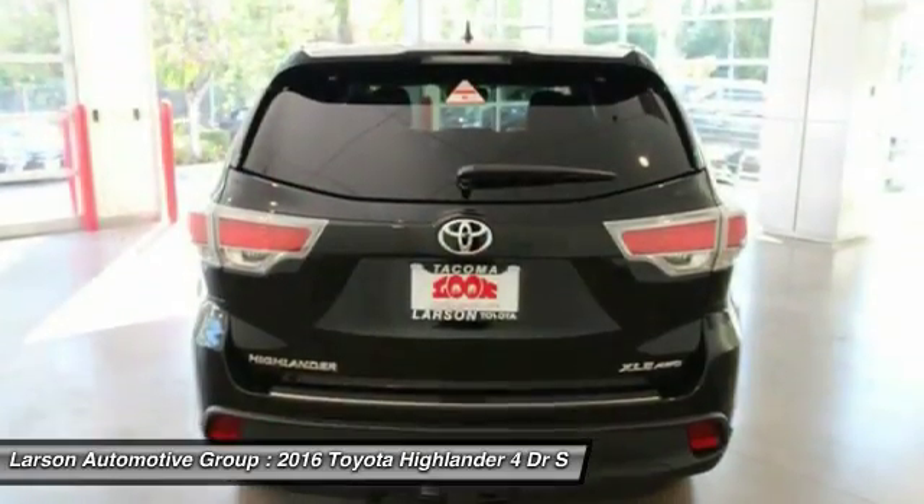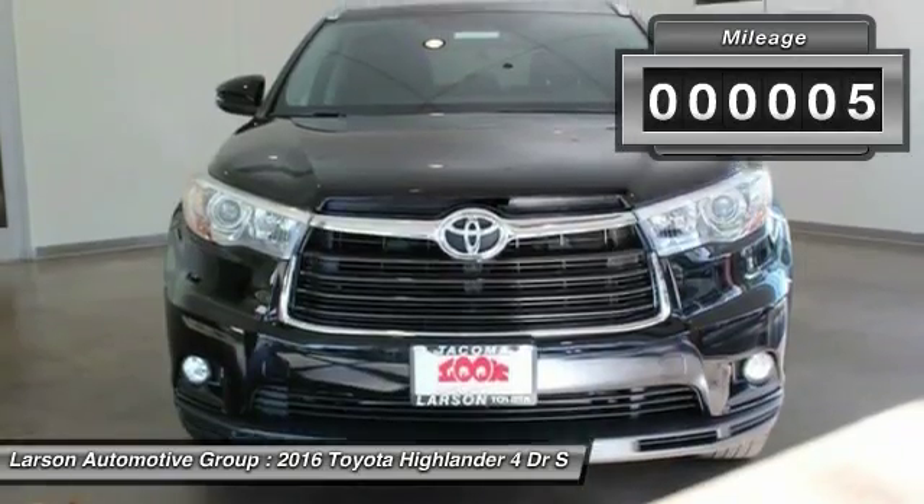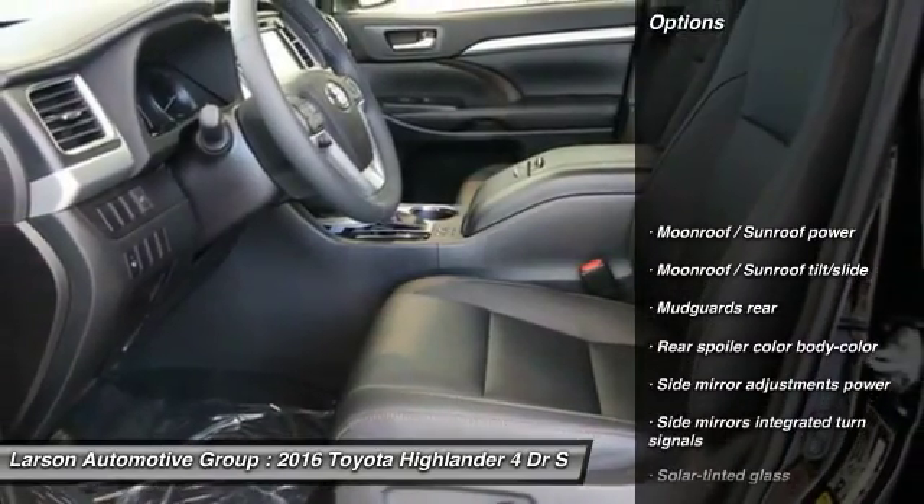A 2010 top safety pick, the Highlander is where substance meets style. This vehicle has less than 100 miles. Here are some of this vehicle's great options: all-wheel drive,